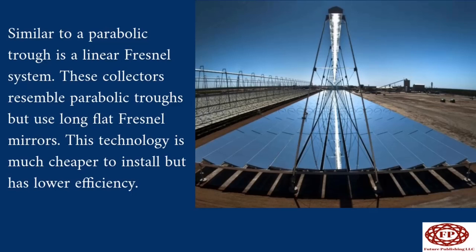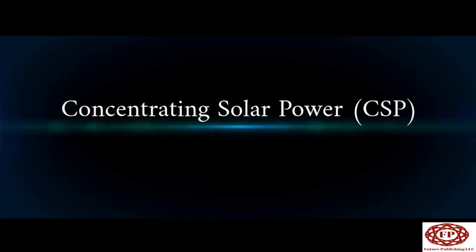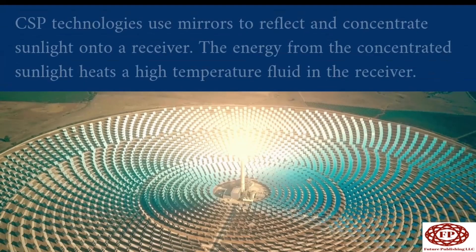Similar to a parabolic trough is a linear Fresnel system. These collectors resemble parabolic troughs but use long, flat Fresnel mirrors. This technology is much cheaper to install but has lower efficiency. Flat or slightly curved mirrors mounted on trackers on the ground are configured to reflect sunlight onto a receiver tube fixed in space above the mirrors. A small parabolic mirror is sometimes added atop the receiver to further focus the sunlight.